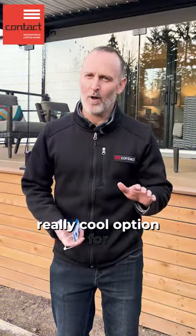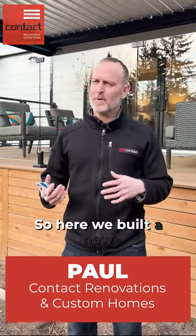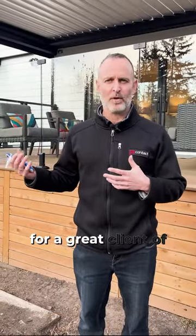Hey guys, I want to show you a really cool option for your deck and pergola. I'm Paul from Contact Renovation to Custom Homes. Welcome to the Art of Renovation. So here we built a new deck and pergola system for a great client of ours in conjunction with their interior renovations.